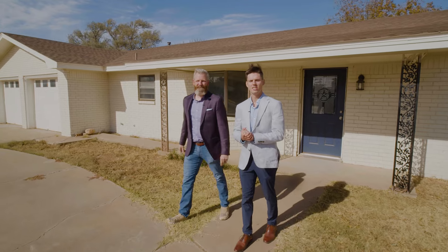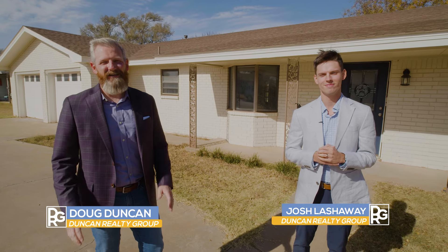Welcome to 1219 West 13th Street here in Littlefield, Texas. Hi, I'm Josh Lashaway with the Duncan Realty Group, and I'm Doug Duncan. We're here to show you another amazing property you don't want to miss. Come on in.